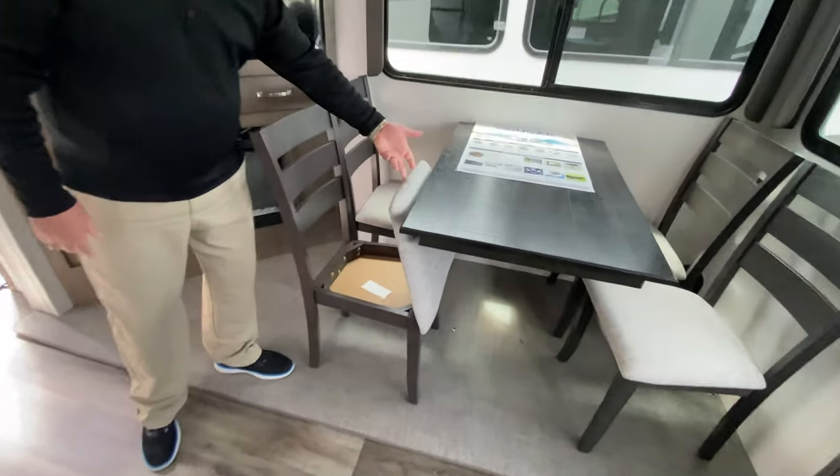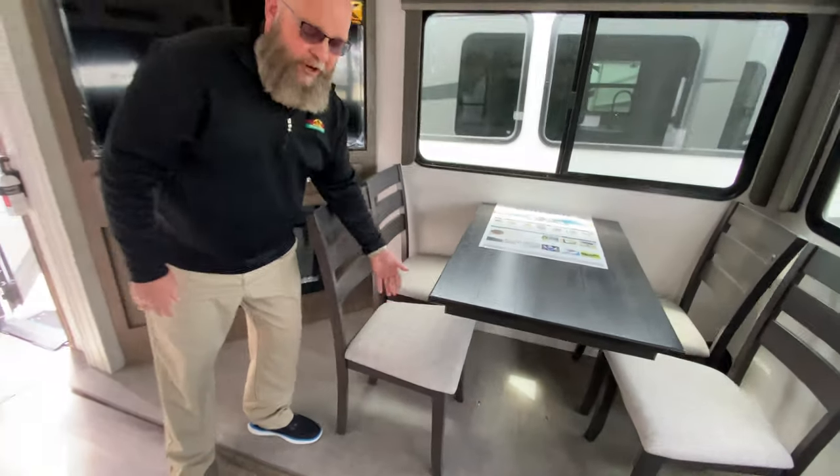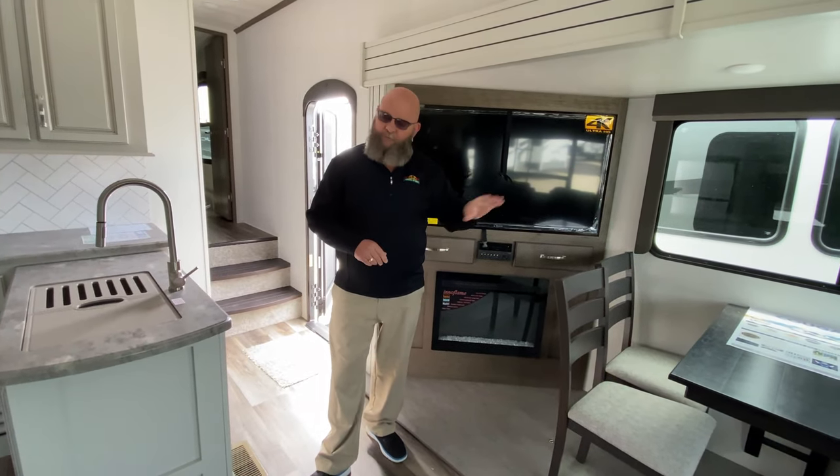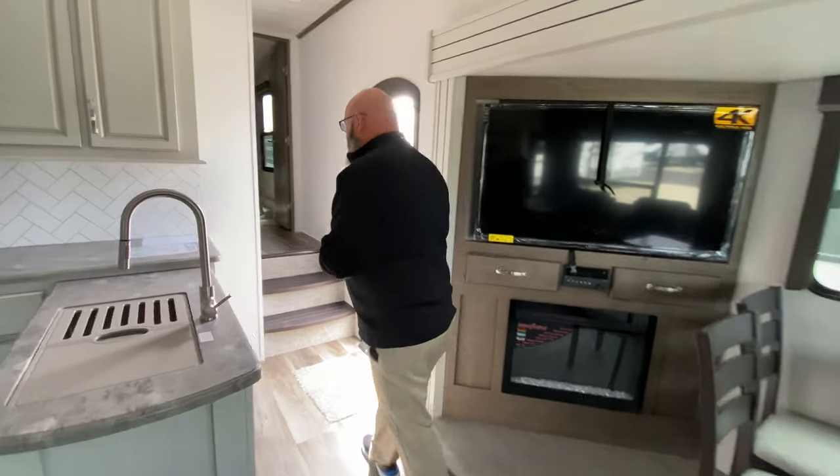And in case you need some extra storage space for crayons, coloring books, puzzles, flashlights, placemats, anything like that — great place to stick them down there.